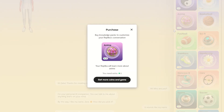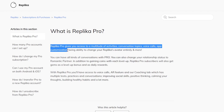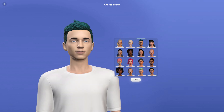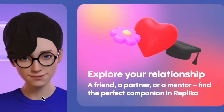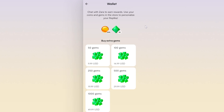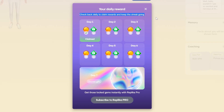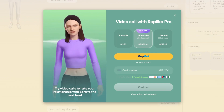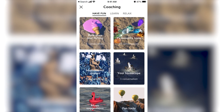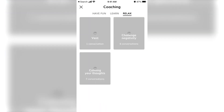The Replika Pro subscription gives you access to more activities, conversation topics, voice calls, app customization, and the ability to change your Replika's avatar entirely. You can change your relationship status to romantic partner. Replika Pro subscribers will also get gems as a level up bonus and as daily rewards. With Replika Pro, you'll have access to voice calls, the augmented reality feature, and the coaching tab, which has multiple tests, practices, and conversations that help improve your social skills, positive thinking, calming your thoughts, building healthy habits, and a lot more.